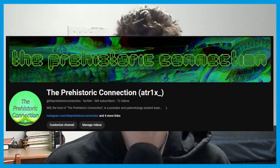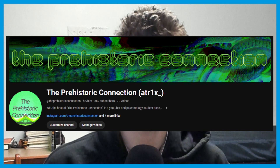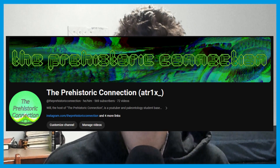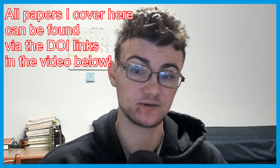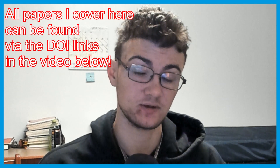If you're wondering who I am, my name is Will. I run the Prehistoric Connection YouTube channel. I am formerly known as ATR1X or Atrix. I've collaborated with Destin before, most notably on the Dreadnoughtus video. I'm an undergraduate student, specifically doing paleontology, a major in geology, minor in biology. I do microfossils, and most recently I've been doing stuff with false gharial relatives from Maryland. March 2023 in Paleontology in review.